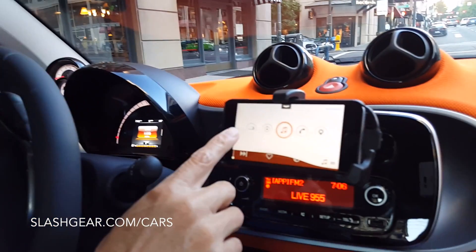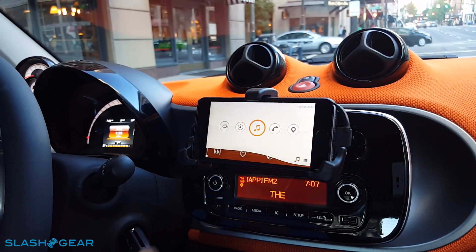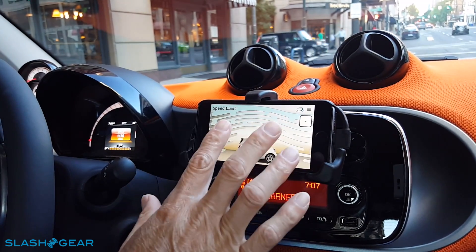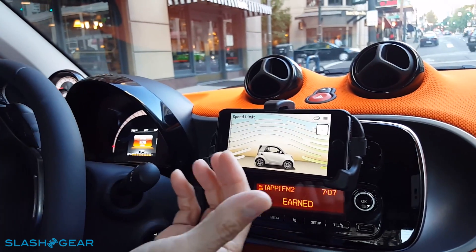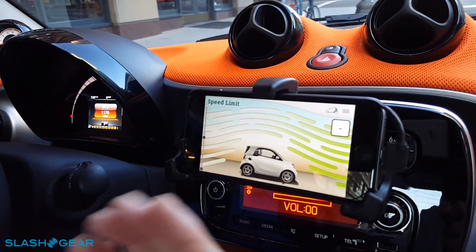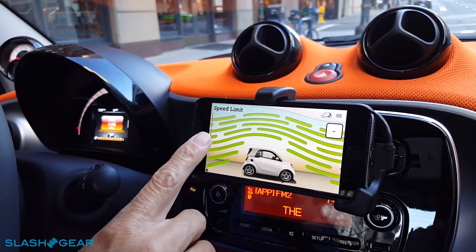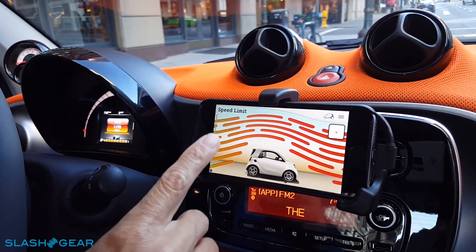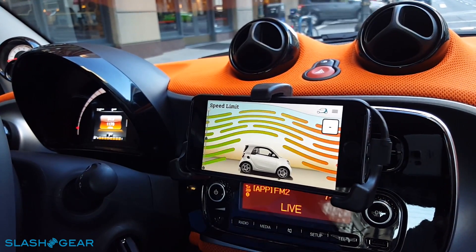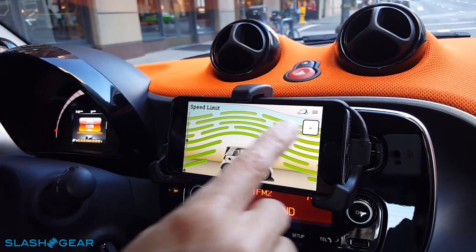The drive mode has five main features. The first is what we call eco drive, which works with the radio and detects what the speed limit is. It shows you whether you're driving over the speed limit — giving you a red indication — or within the speed limit. When the car is moving, it detects the speed.